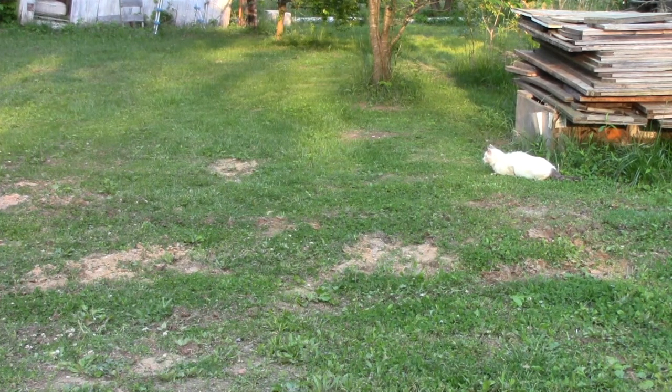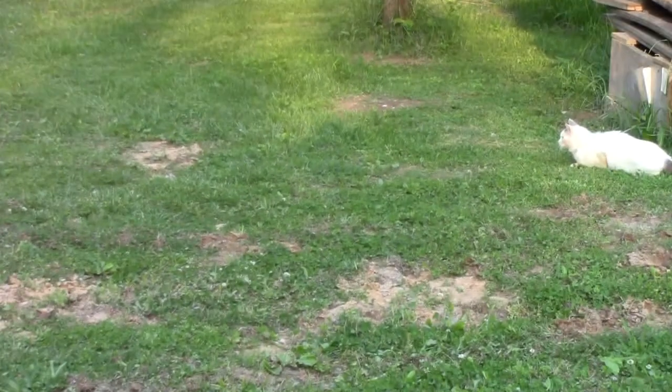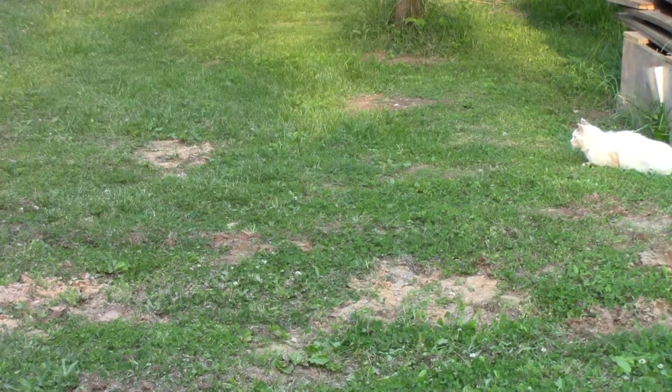Bob is the name my wife gave to this feral cat that hangs out on the property. These are not stray cats, they're feral cats — born and raised without any human interaction. And normally, to be 12-15 feet away from this cat, it would have just been high-tailing it into the woods.